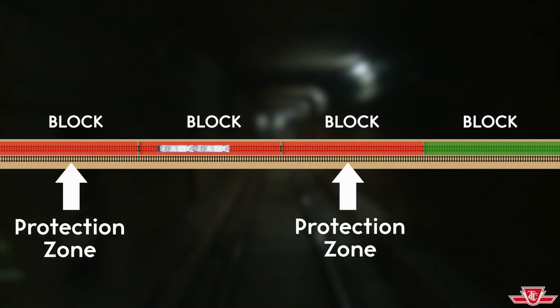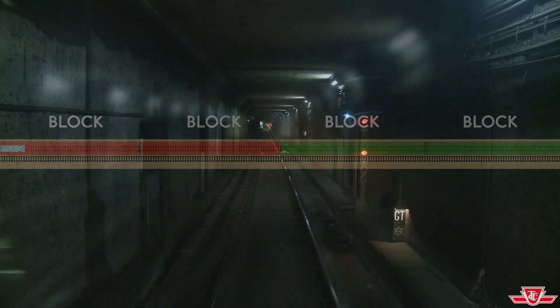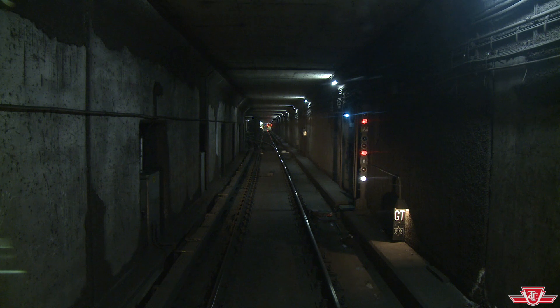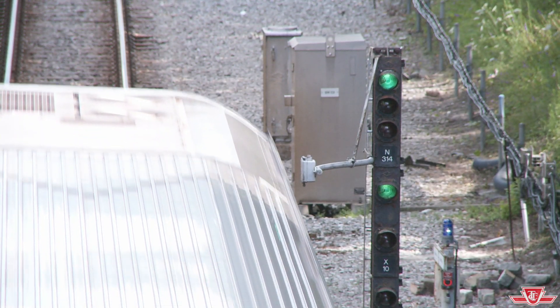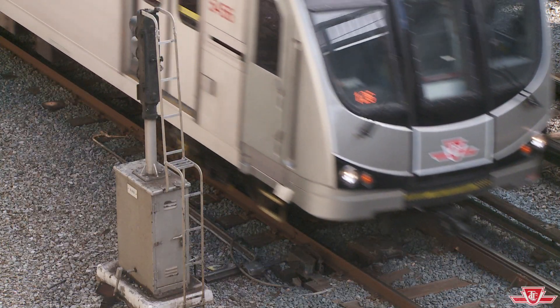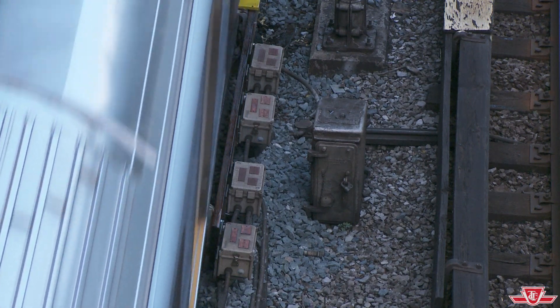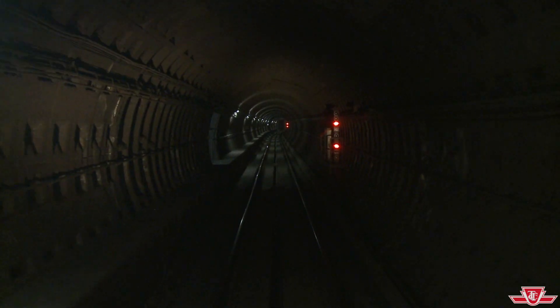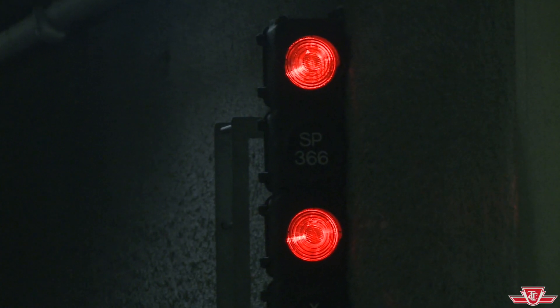The blocks on either side of the train are considered protection zones. Trains must wait for the blocks to clear, leaving large gaps called headway. The fixed block system limits the number of trains that can be operated on one line at the same time. It has become increasingly unreliable, leading to delays, and doesn't allow for the increase in train capacity that the TTC so desperately needs.